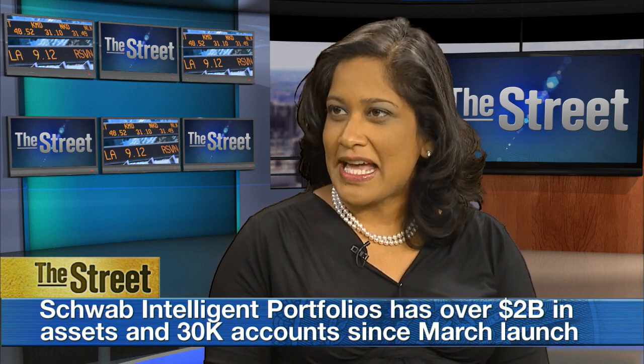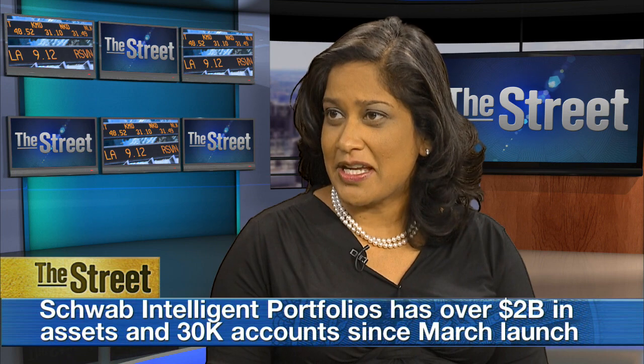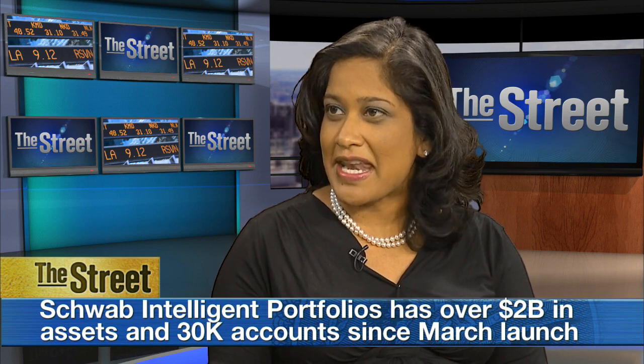So what does it take to start out with an automated advisor? What kind of minimums are there, and what kind of funds or ETFs or stocks do you put them into? It's a really easy process. There's only a $5,000 minimum. It takes minutes to sign up for an account. You answer about 12 questions and can open the account in 10 minutes. Then you're in a portfolio of over 20 asset classes, each one represented by an ETF. We select the ETFs based on impartial criteria, generally the lowest expense ratio in that asset class.